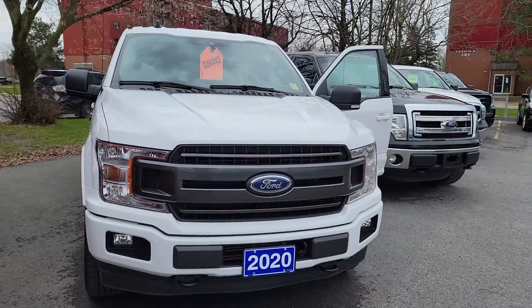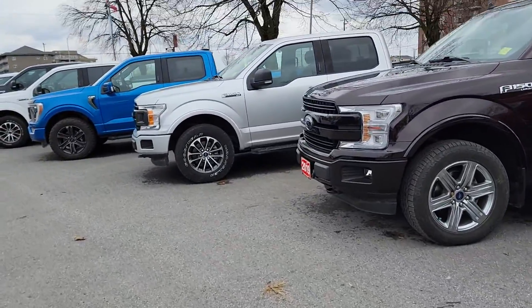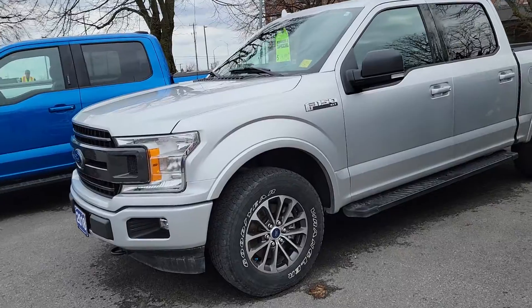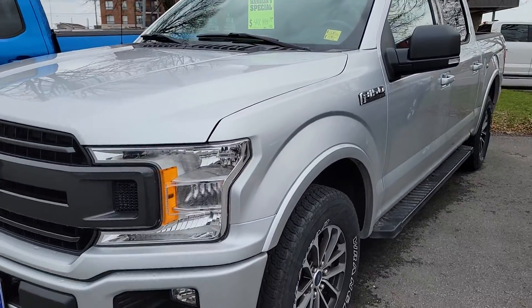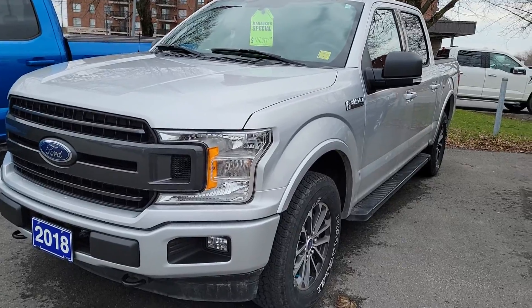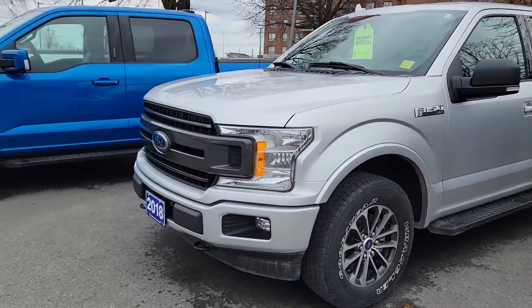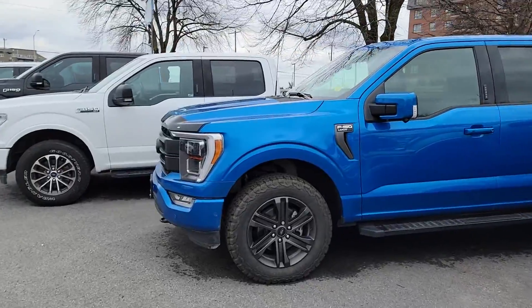Really solid option. As you can see, we've got quite a few trucks to work with. I've got a very similar silver one over here. This is a 2018 F-150 as another option for 45. That's a 302A Equipment Group, so this one will have a few more options than the white one.